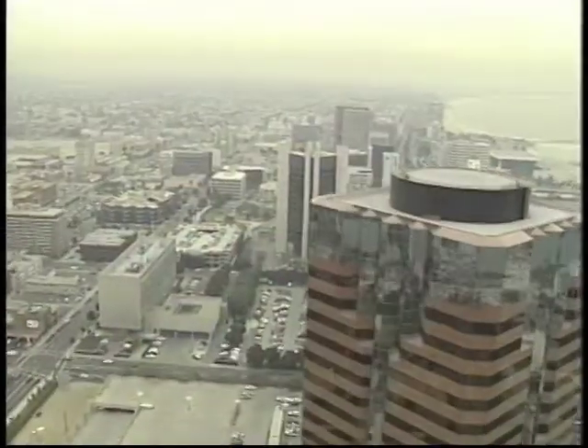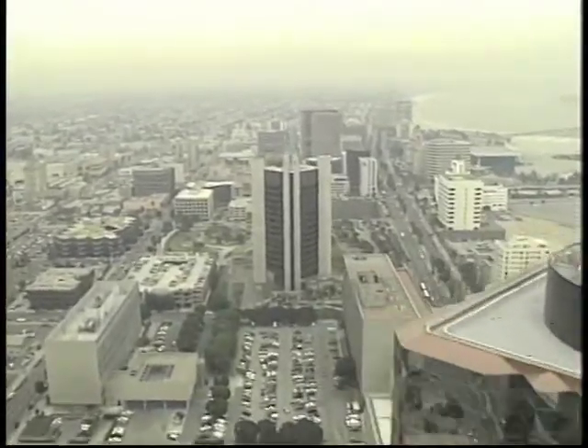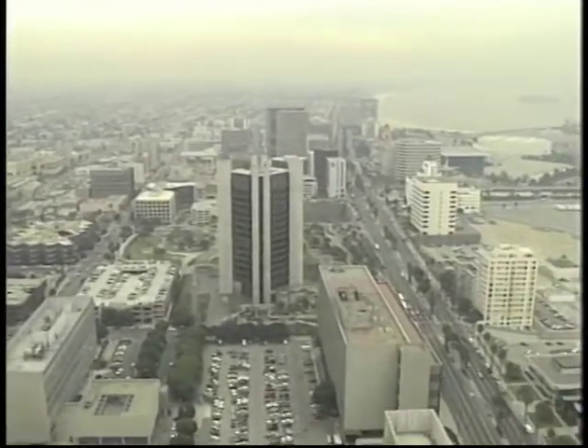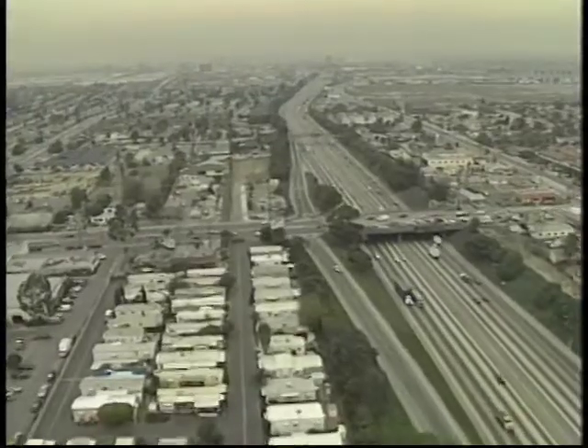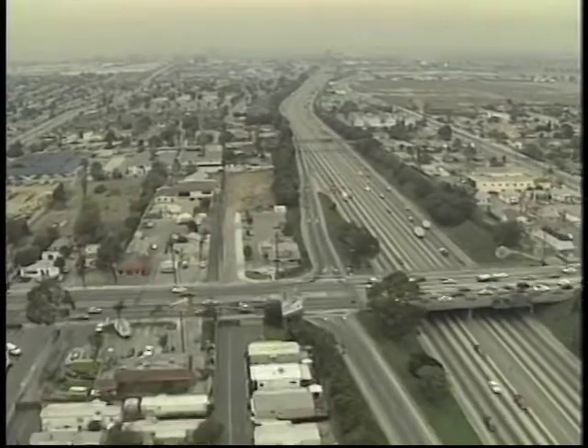Living in Southern California, in the environment with all the contaminants that we have, people eventually develop sinus problems. And the problem with that term, as it's coined — sinus problems — it can be anything from something mild, moderate, or severe.